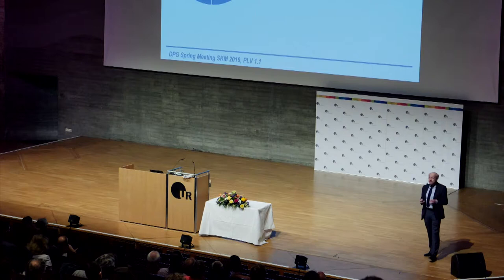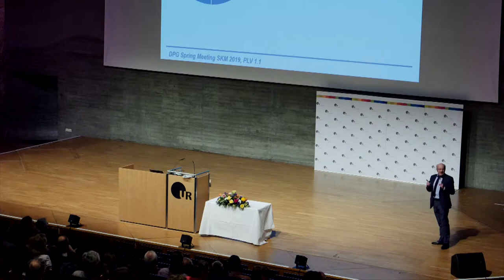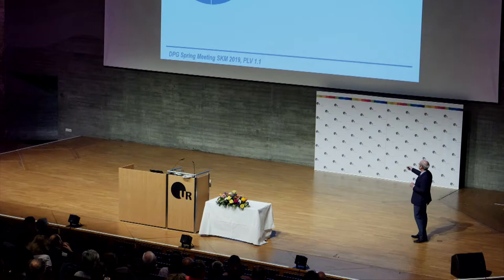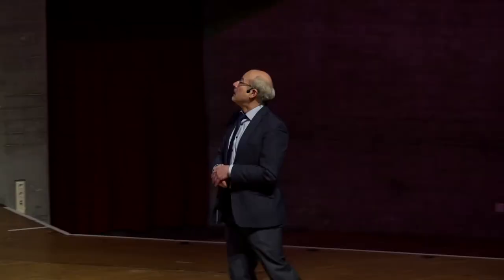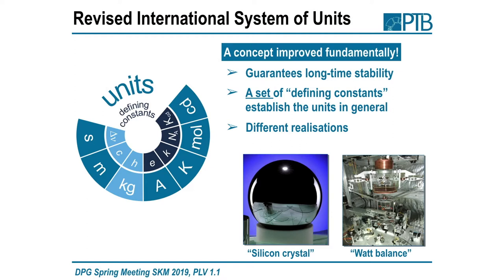They remain fixed, at least for the rest of my life — probably also for the younger people here. For the Kelvin you need three constants; for the Candela you need the hyperfine transition, Planck constant, and luminous efficacy; and for the kilogram you need the Planck constant in addition to those two. Usually you have different realizations using different equations. For the macroscopic realization of a kilogram on the basis of fundamental constants, we have two different possibilities: the silicon-crystal method and the Watt-balance method.